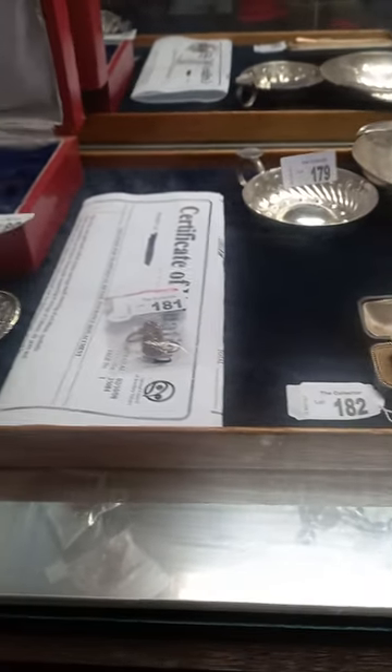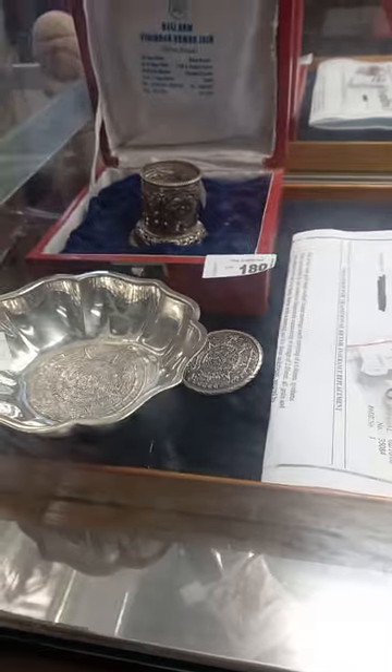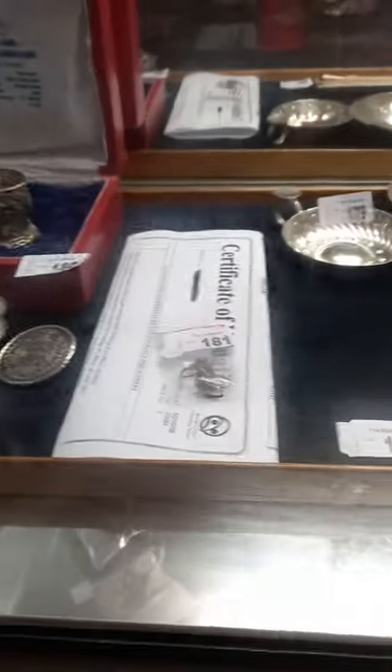Howdy cowdies, weekly walkabout time at The Collector — hope you're going good. Once again we've been really busy.